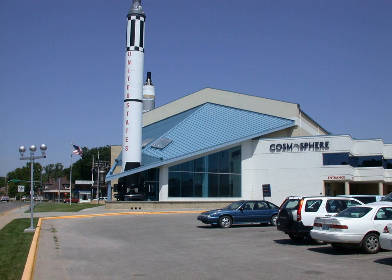The Cosmosphere Museum begins with the earliest experiments in rocketry during the World War II era, explores through the space race and Cold War, and continues through modern times with the Space Shuttle and International Space Station, as well as commercial spaceflight.